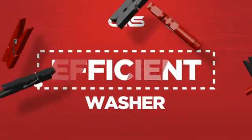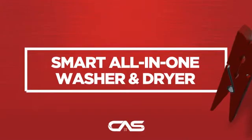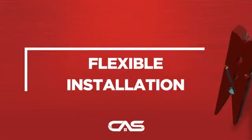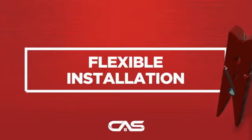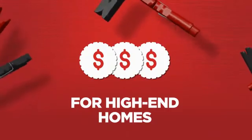Need an efficient washer? Try this design from Whirlpool. Backed with a full manufacturer warranty, all make it a great washer for high-end homes.